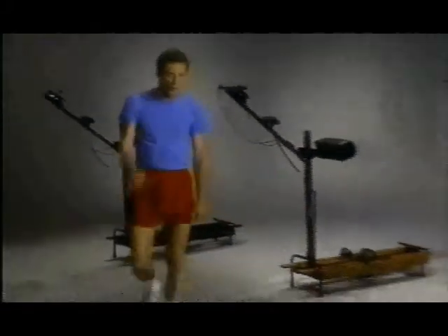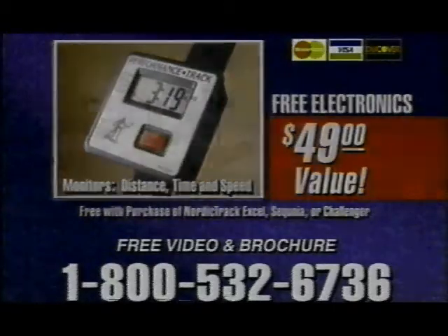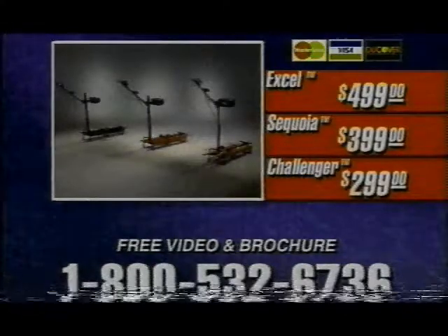Remember, you can afford a NordicTrack. Why settle for anything less? Plus, if you call now, we'll give you this electronics package free — it's a $49 value. Call today for a 30-day in-home trial. There is a NordicTrack that's priced right for you.